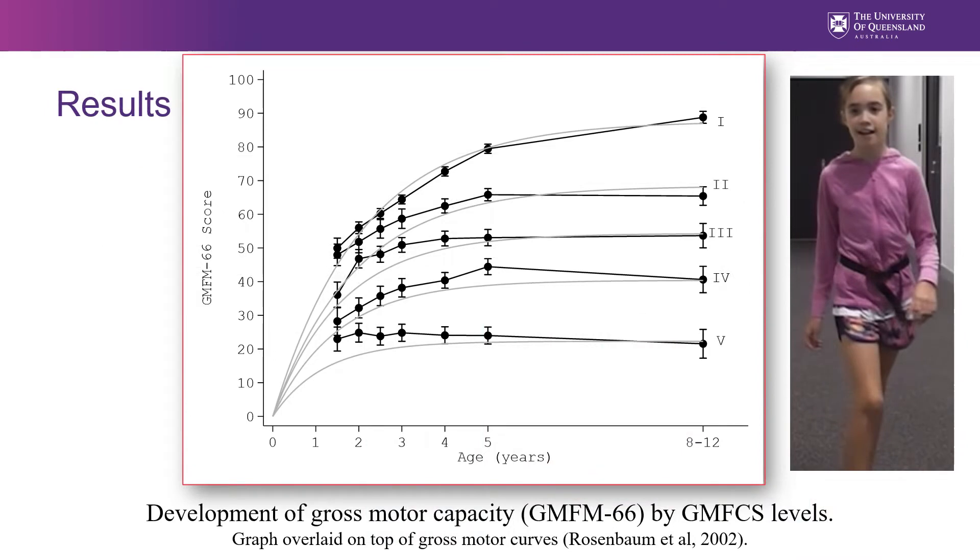This graph summarises the development of gross motor capacity from 222 participants over seven time points, plotted against the gross motor curves as reported by Rosenbaum. Children classified in GMFCS level 1 continued to improve up to the 8-to-12-year-old time point, while children classified level 2, 3, and 4 developed until four to five years. Children classified in GMFCS level 5 remained unchanged over the time period.